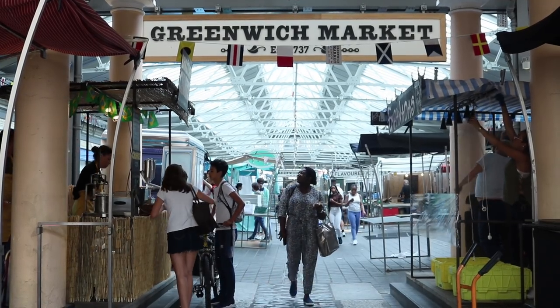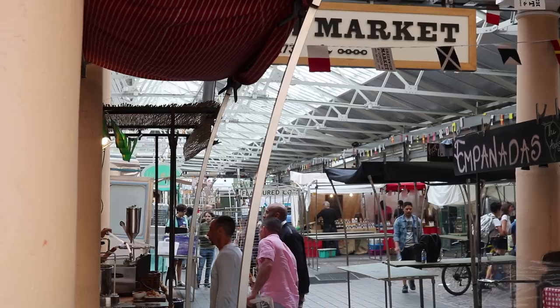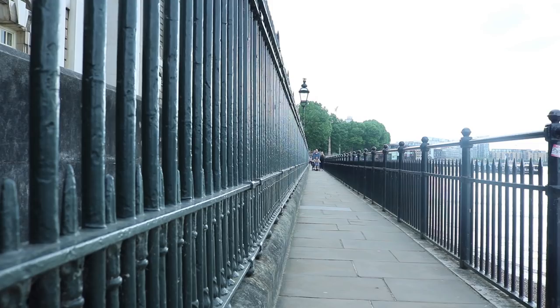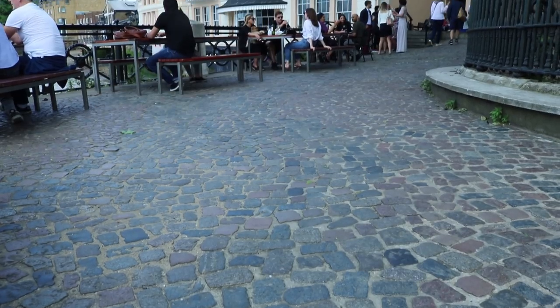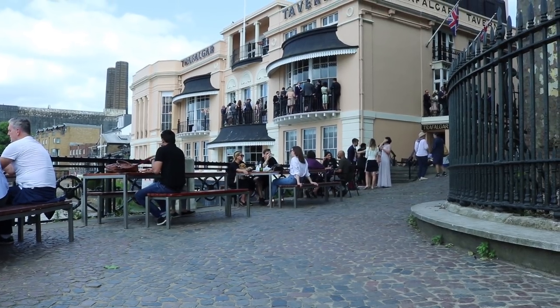Greenwich has a lot of restaurants, markets, pubs, places to see and things to practically do and partake in. Of the 32 London boroughs, there are four with royal status. For 80 years there were only three, but Greenwich was allowed to join the club to become the fourth in 2012 by order of the Queen. Greenwich once tried to apply for city status to become the City of Greenwich, but that got refused.